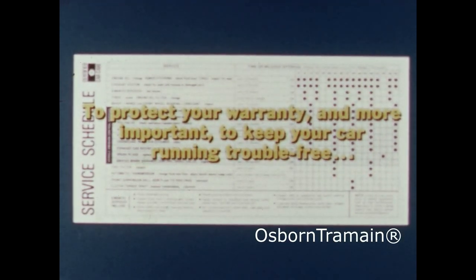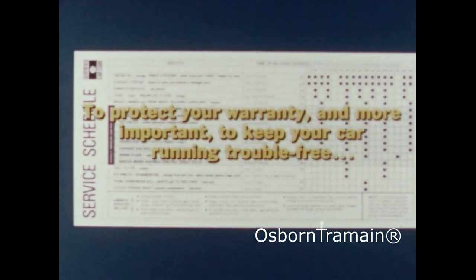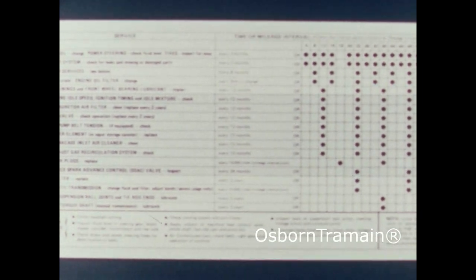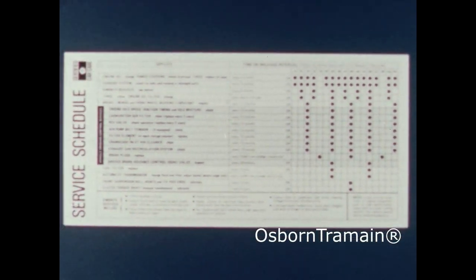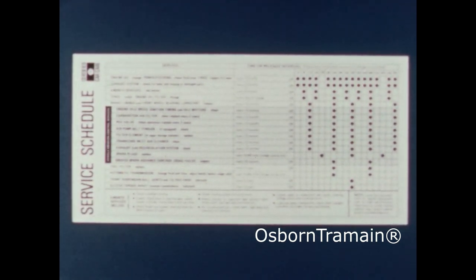To protect your warranty, and more importantly, to keep your car running trouble-free, there are certain maintenance items you should follow. Primarily, it's preventative maintenance and inspection. It's a wise investment on your part because it can possibly save you expensive repairs. Here are some of the things your operator's manual recommends.